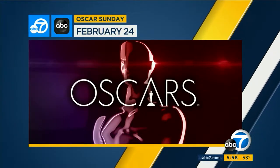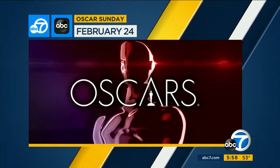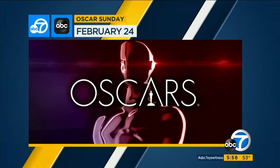ABC7 is your home for the Oscars. We'll have you covered on Sunday, February 24th, with the red carpet arrivals, the big awards show, and all the Oscars after parties.